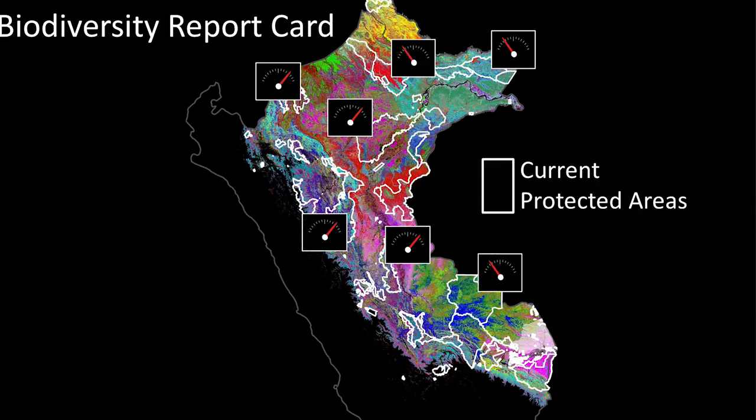We've developed a way of issuing report cards from protected area to protected area, so that governments and other stakeholders can understand how well they're doing.